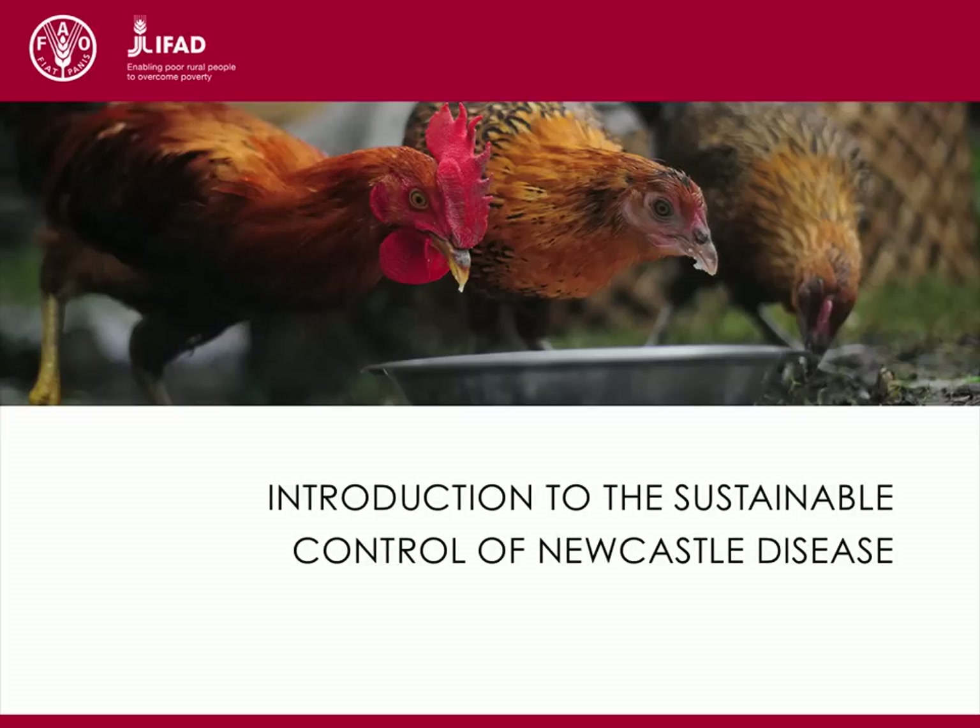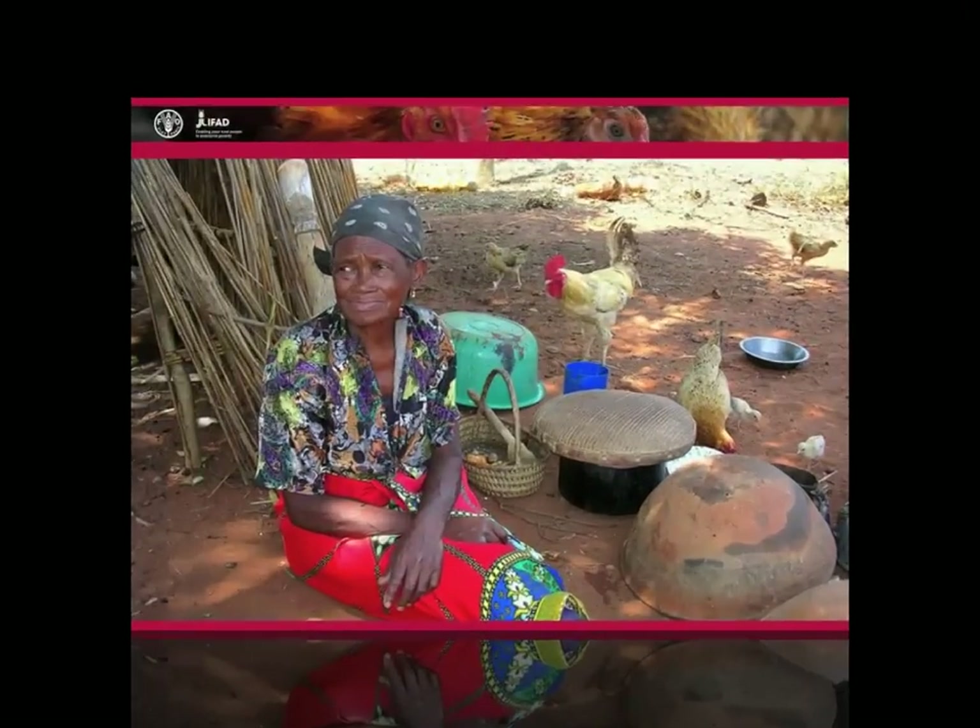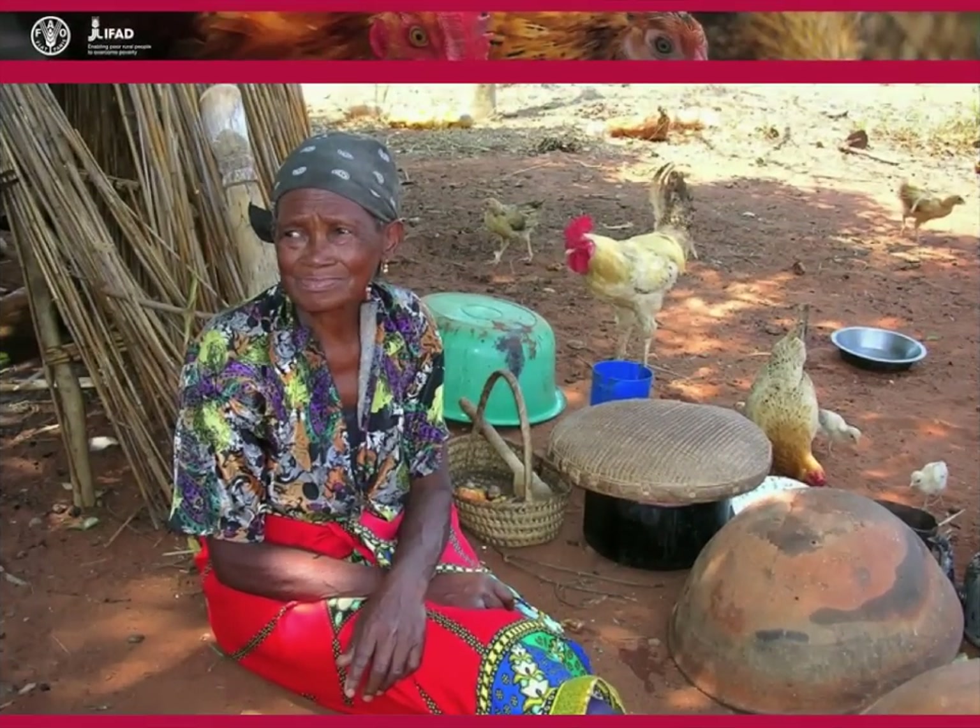This presentation shows how Newcastle disease can be controlled in a sustainable manner.